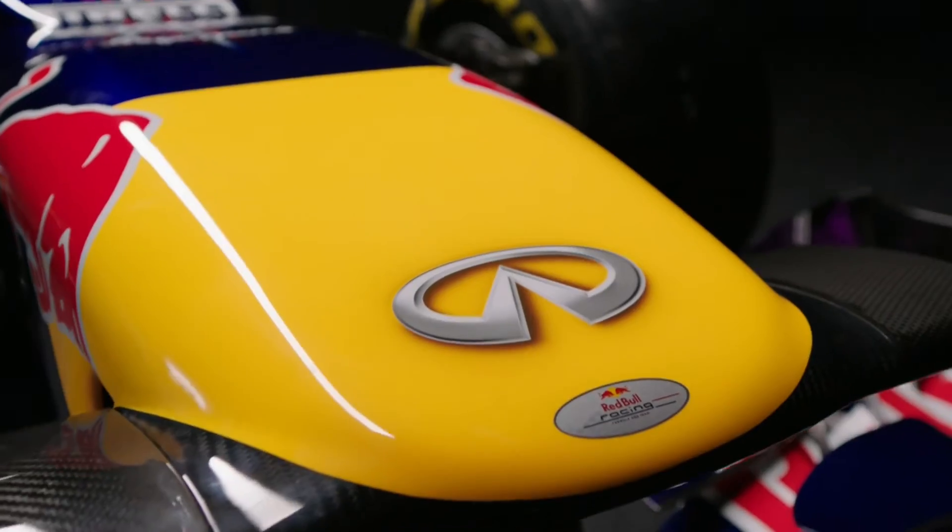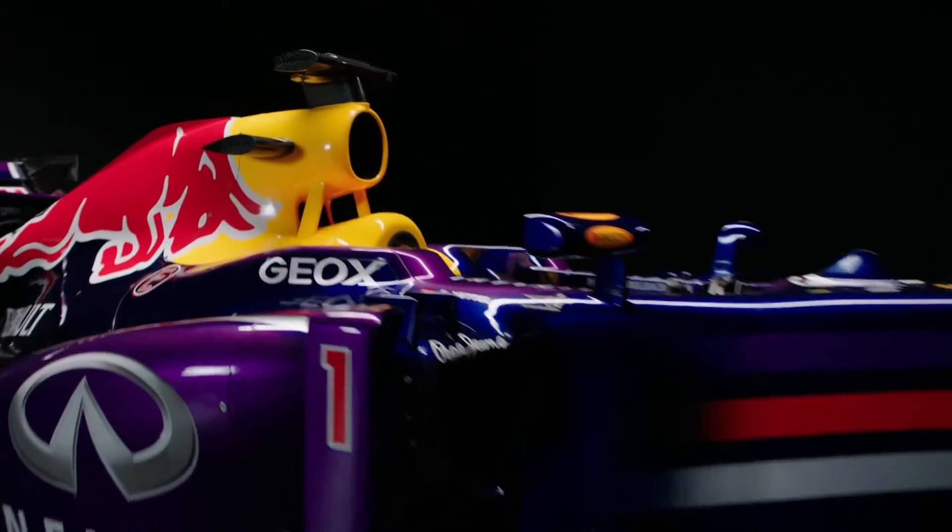From the first race to the last race in the Formula 1 season we did getting on for 30,000 design changes to the car, so on average that's about 1,000 design changes per week going through the design office.